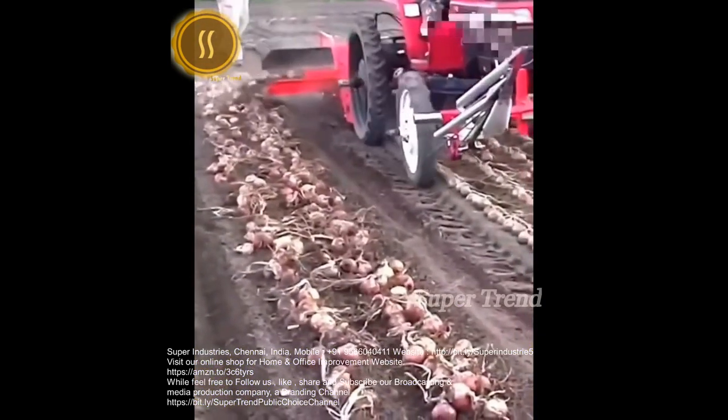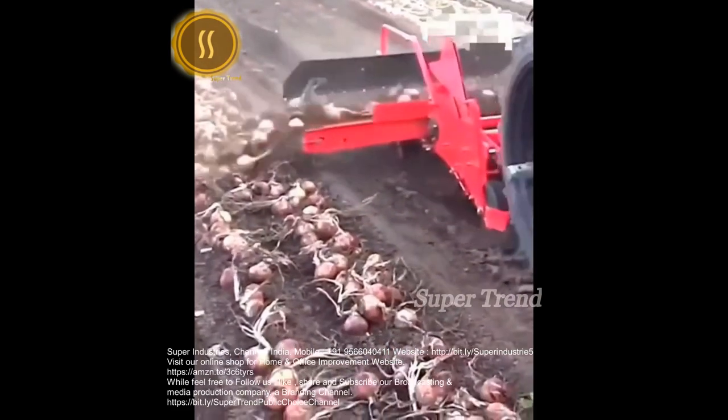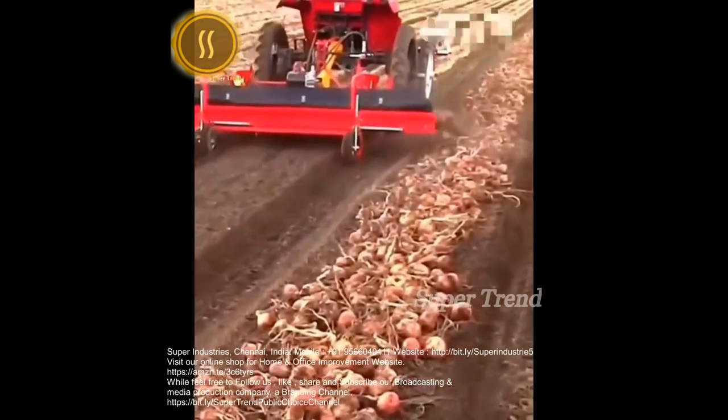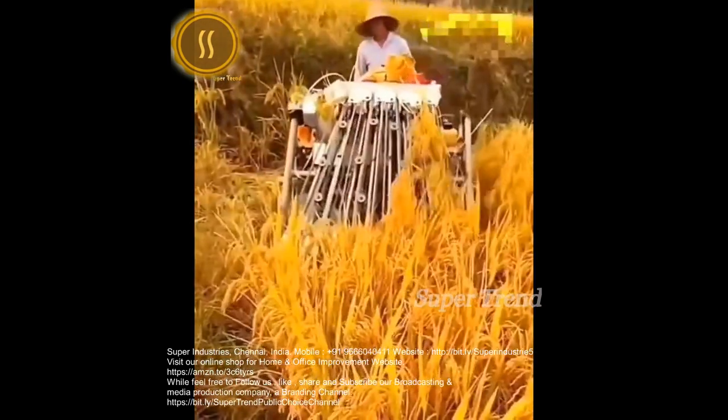Plucked onion bulbs are swooped up and reorganized. A mini combine harvester threshes rice in a snap.